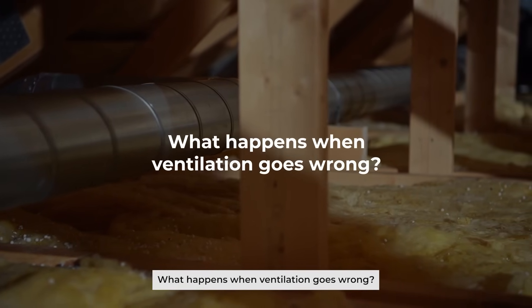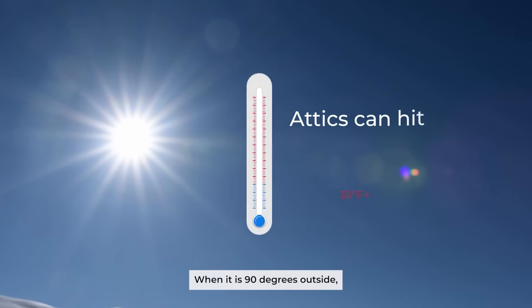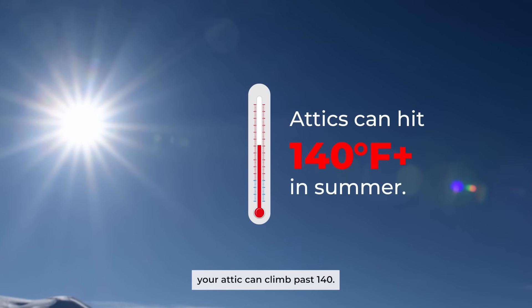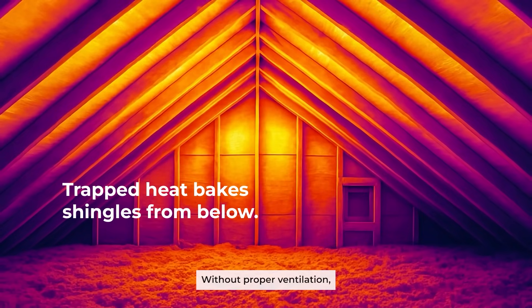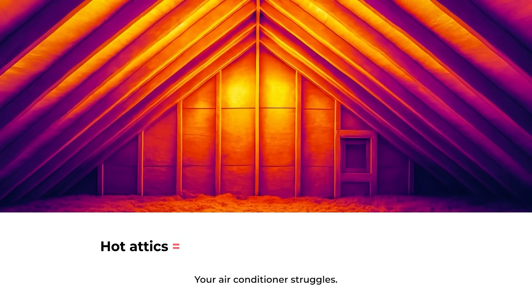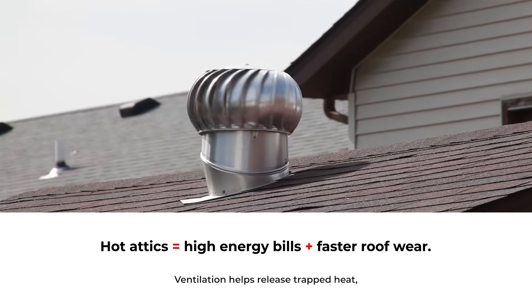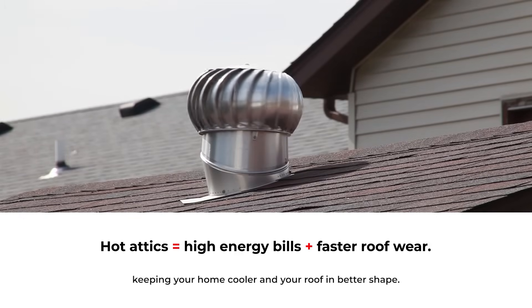What happens when ventilation goes wrong? The Heat Problem: when it is 90 degrees outside, your attic can climb past 140. Without proper ventilation, that heat builds up and bakes your shingles from below. Your air conditioner struggles and your energy bills go up. Ventilation helps release trapped heat, keeping your home cooler and your roof in better shape.